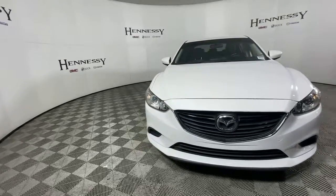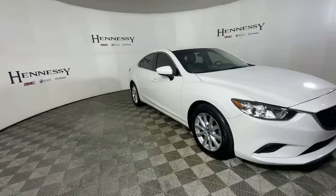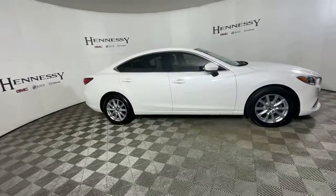Get into a car with value. 2016 Mazda Mazda 6, with less than 60,000 miles on the odometer, this vehicle provides excellent value.